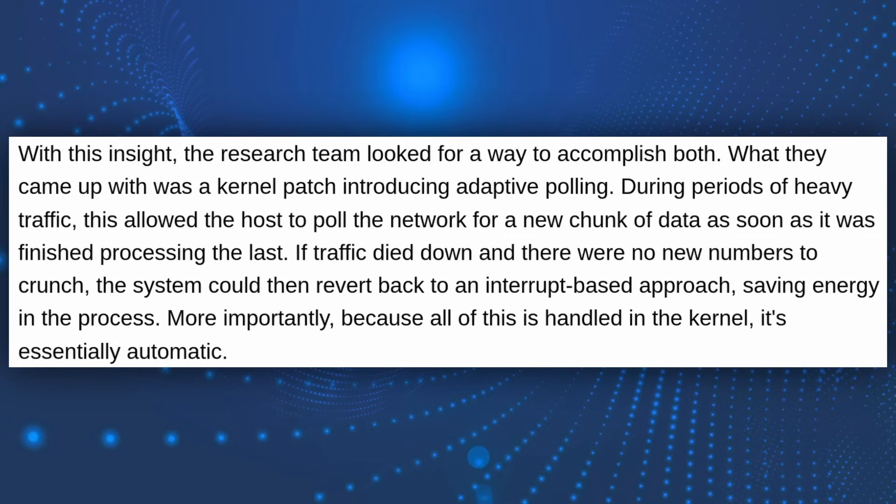So this adaptive polling solution — the old method is basically the CPU constantly doing interrupt requests, leading to inefficiencies.